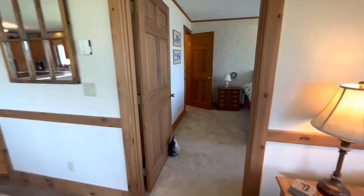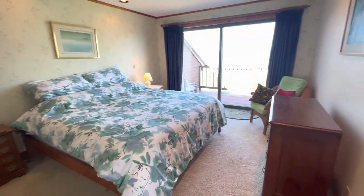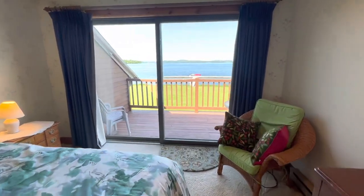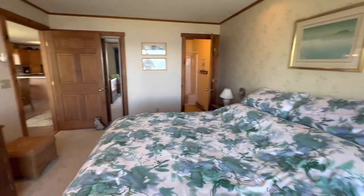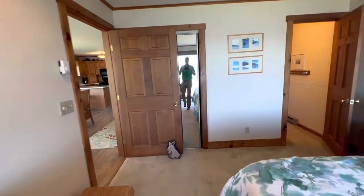The primary bedroom is fairly gracious. It has this huge slider looking out over the lake. Solid wood doors. Behind this door where the mirror is, there's the closet.